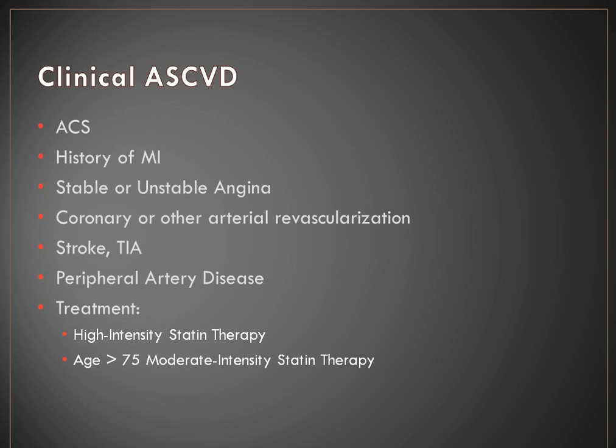The first group is clinical disease, which encompasses a lot: any acute coronary syndrome, history of MI, any type of angina, any arterial revascularization including coronary or peripheral, stroke or TIA, and established peripheral artery disease. All of these patients receive high intensity statin therapy — that's atorvastatin or rosuvastatin at higher doses. There is a caveat: if the patient is over age 75, you can reduce that to moderate intensity. In my cardiology practice, the majority of patients have established disease and fit into the high intensity statin group.